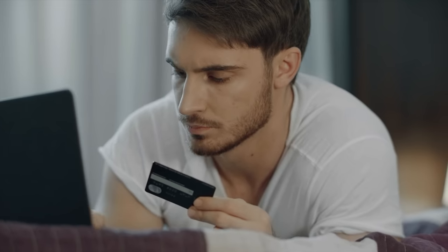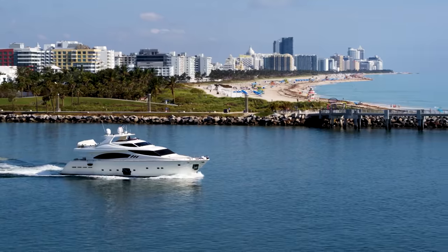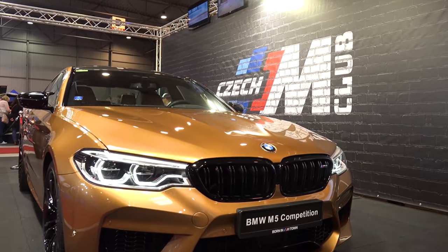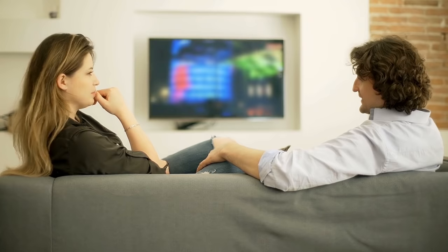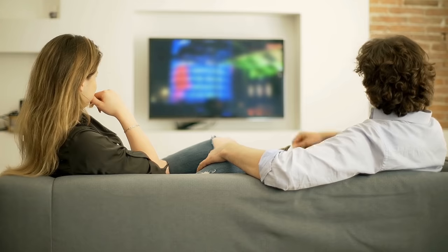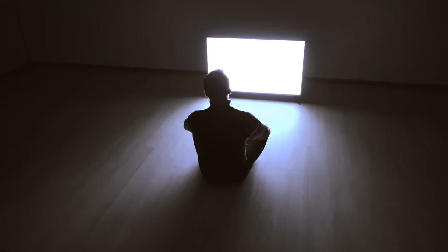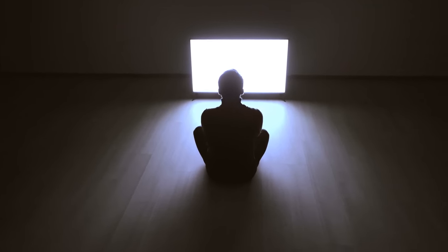In fact, for the price of the most expensive television in the world, you could get yourself a yacht, a modest house, and maybe even a luxury car. That's why today we'll be talking about just that — the most expensive TV in the world. Along the way, we'll explore the other record-setting televisions as well, from the largest to the thinnest and even the coolest.